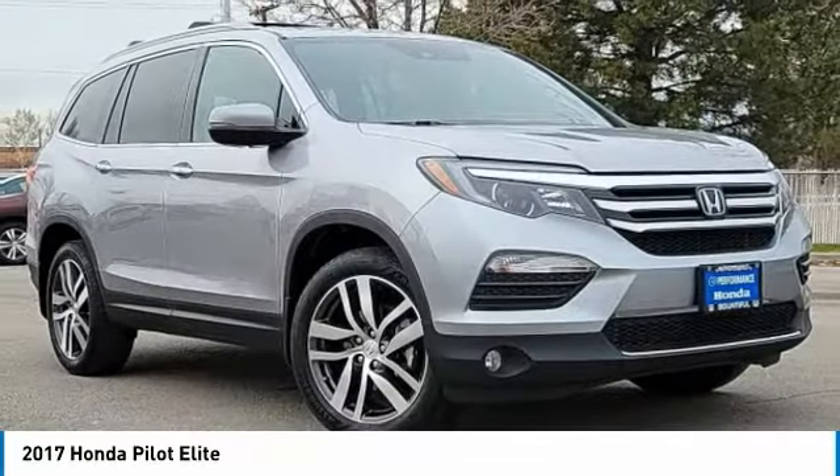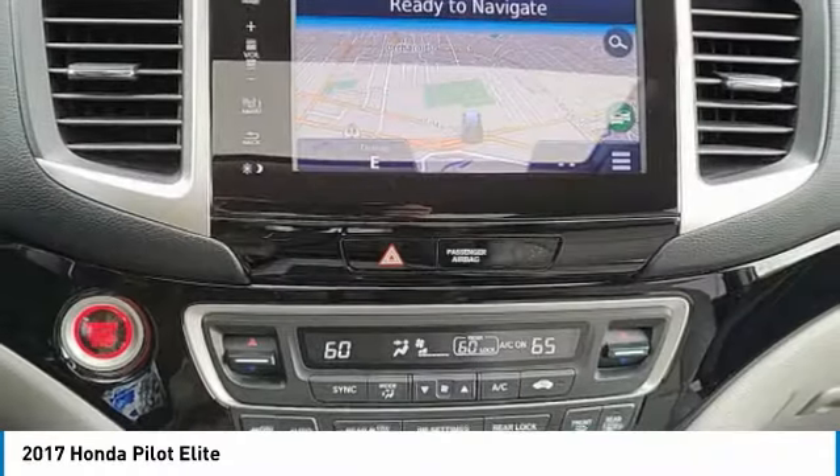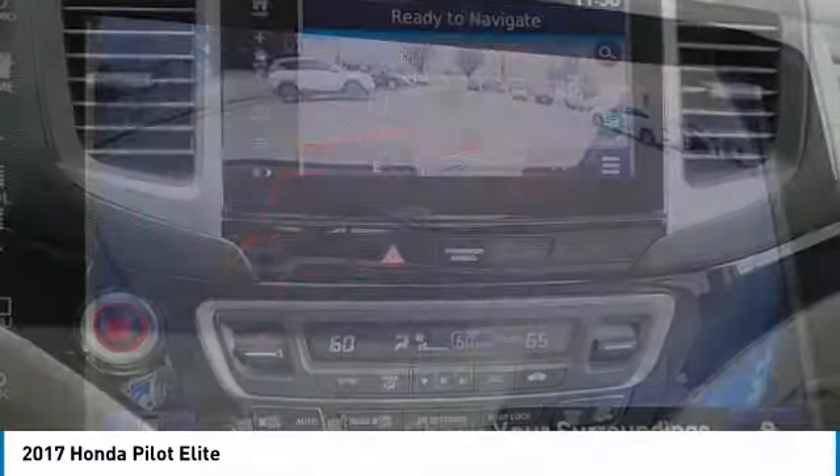Make a great choice today with the 2017 Pilot. Optimal utility. Indulgent interior. Powerful performer. You'll be ready for almost anything in the Honda Pilot.